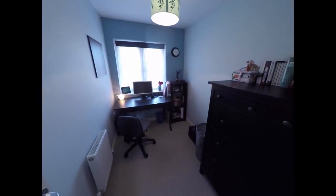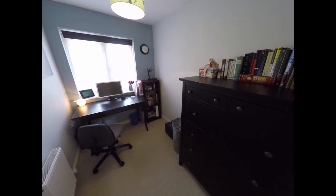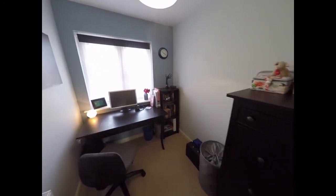Now we have bedroom number three, which is the smallest of the bedrooms, currently being used as a home office or study, but suitable as a single bedroom. And again it looks towards the front.